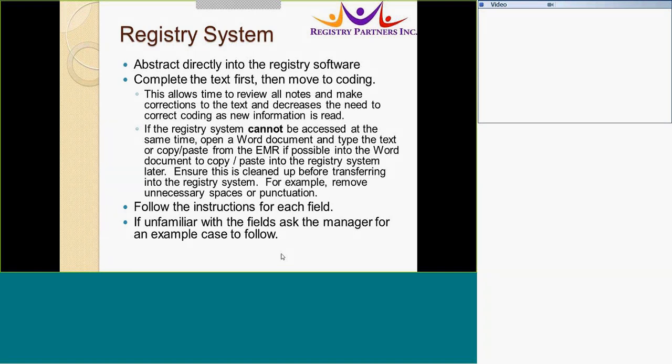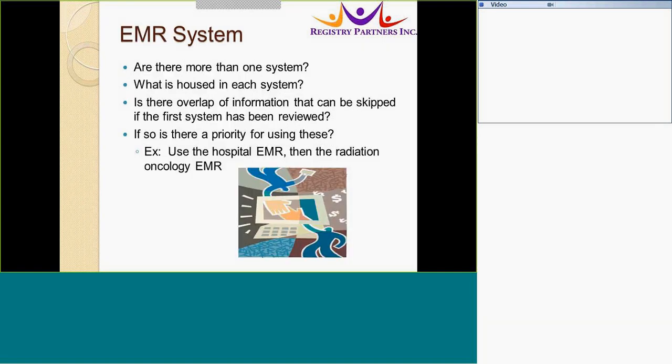For example, remove unnecessary spaces or punctuation. There is a list for each field — have your notes available so you can access the instructions for a field if it is not clear to you. If you want to know which fields to complete in the abstract, you can ask a manager or a co-worker for an example case to follow. Do you want to review the system? What is most important to review first, and what information is hidden in each system?